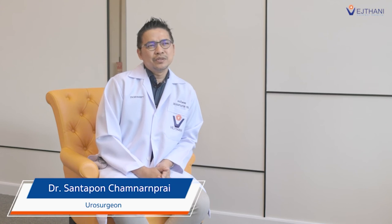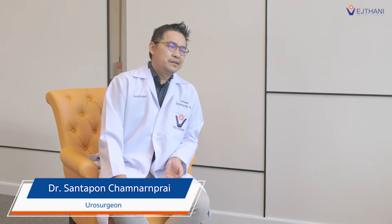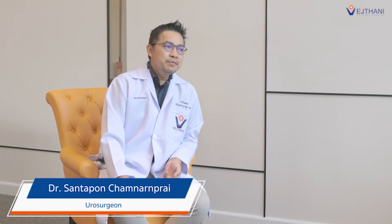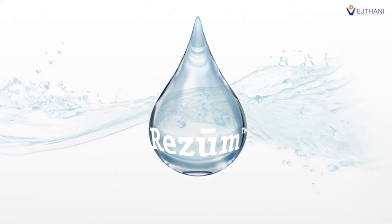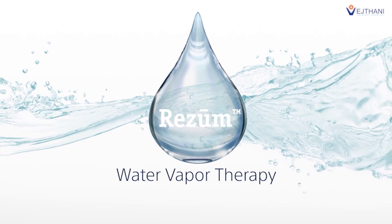Rezum is suitable for men who don't want to take medication continuously, and for men who are still concerned about their sexual function. It may also be considered for men who need surgical intervention but are unfit for standard operations like HOLEP or TURP. Rezum therapy has been an effective treatment and a great choice for many patients.